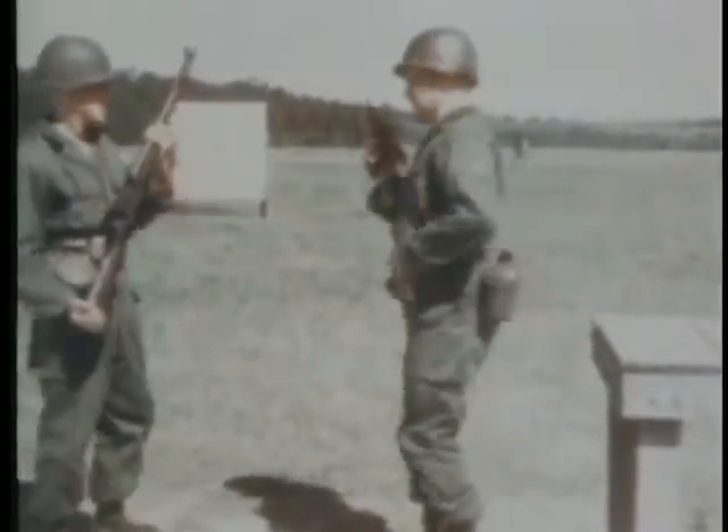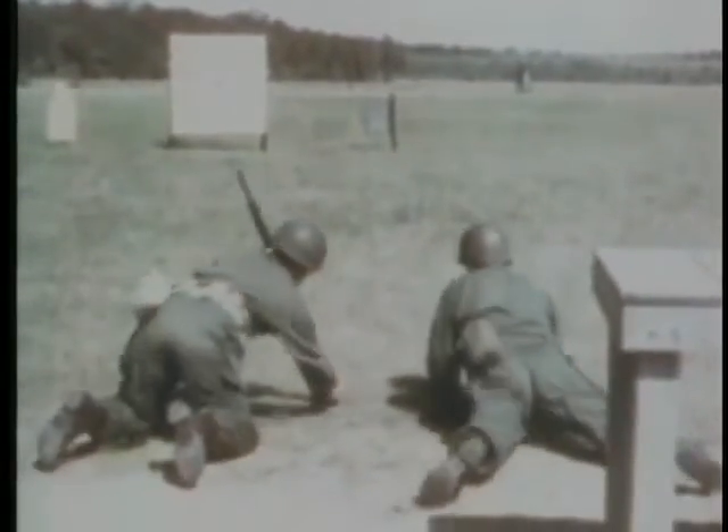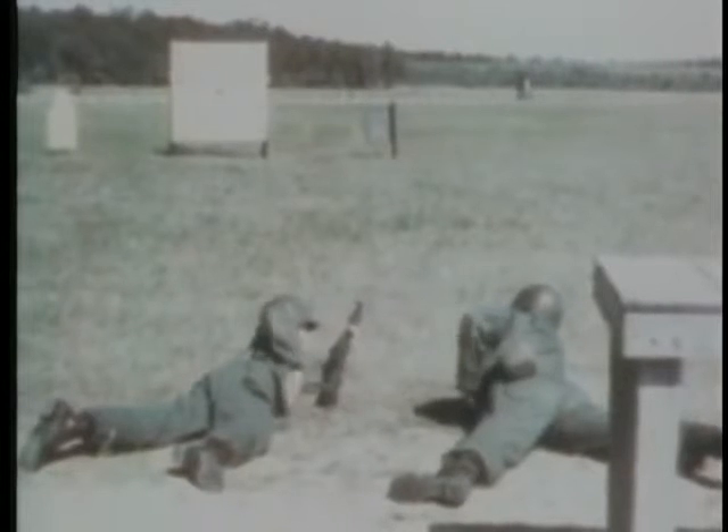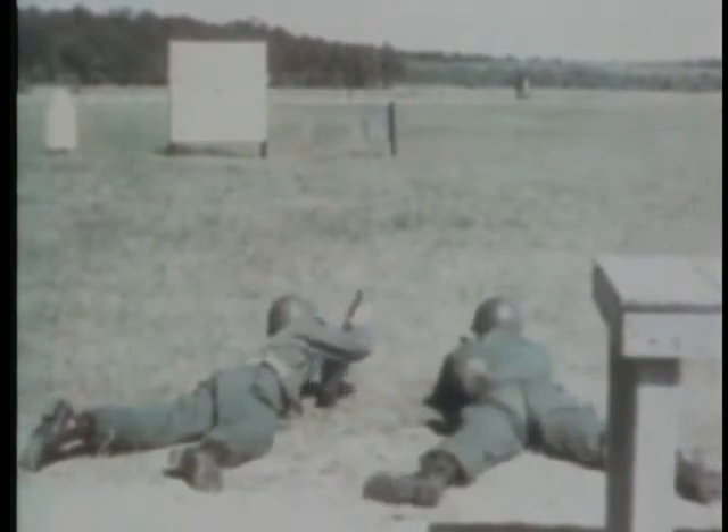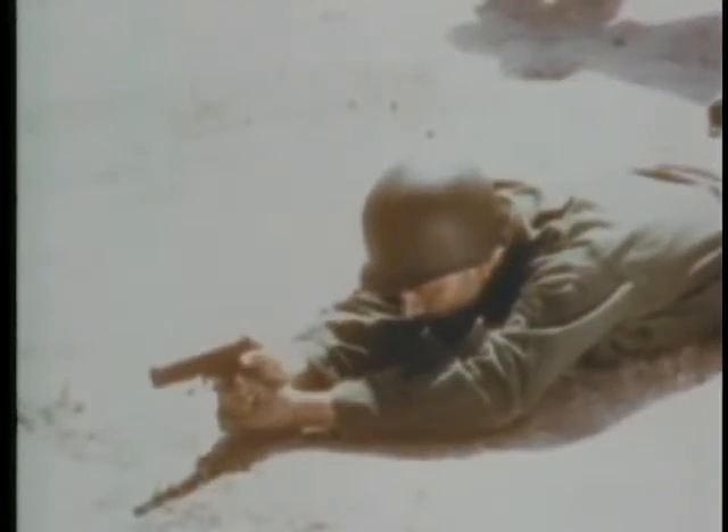A comparison of the striking power of the M1 rifle firing caliber .30 ammunition and the pistol firing caliber .45 ammunition at the same range. The M1 weighs approximately eight and a half pounds. First, the M1 bullet strikes the steel plate, then the pistol.